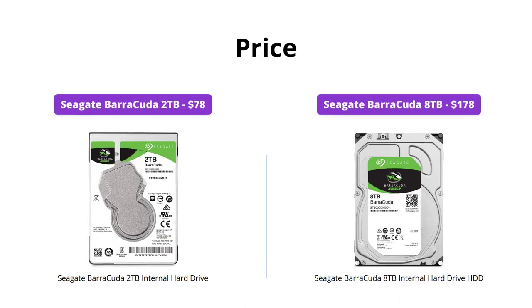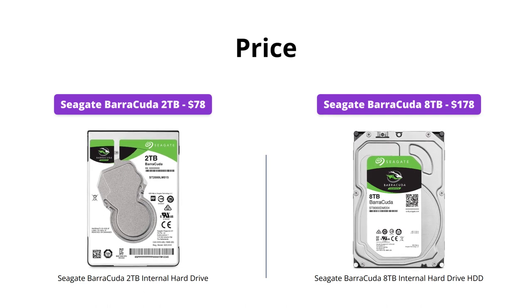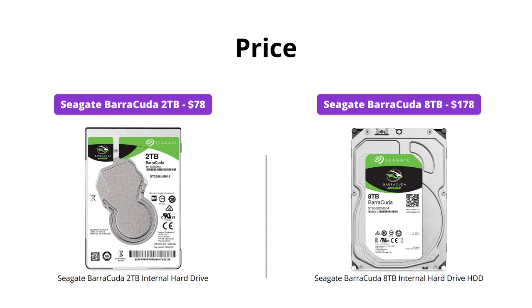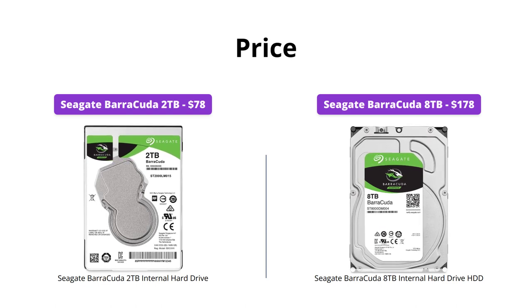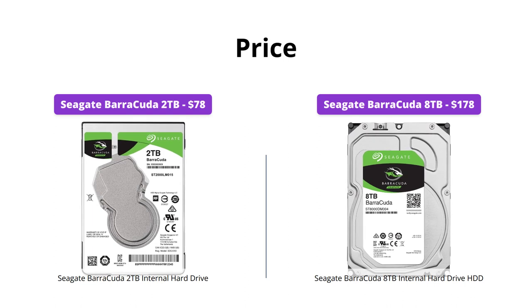The Seagate Barracuda 2TB is priced at $78, whereas the Seagate Barracuda 8TB is priced at $178. Although the 8TB model is almost twice the price of the 2TB, it comes with a much larger storage capacity.